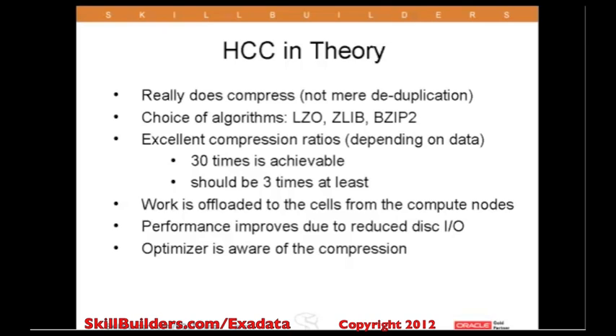The compression ratios can indeed be excellent. Experience shows that virtually all data will be compressed by at least five or six times. I've never seen worse than three times. Twenty or thirty times is in fact achievable — it's realistic to expect on some OLTP type data.